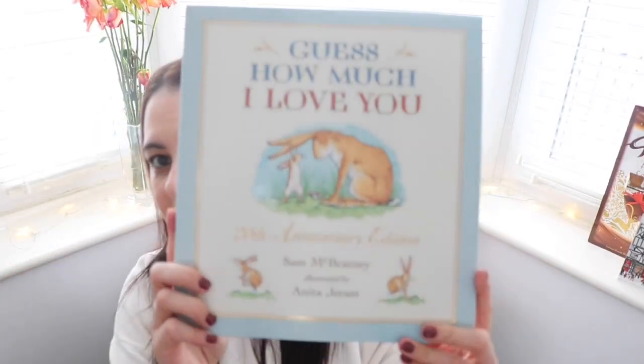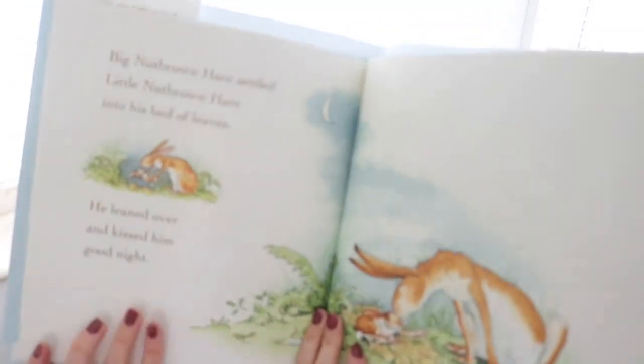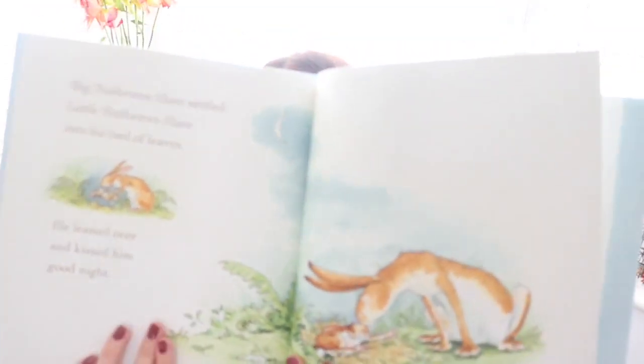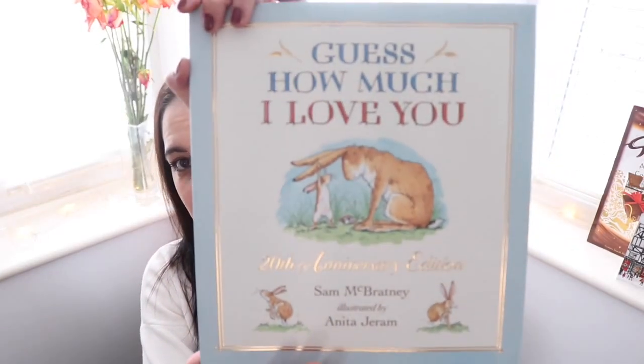You can't go wrong with Guess How Much I Love You, but this is the 20th anniversary edition — a hardback copy. This is one of the ones that you'd want to keep. All the illustrations look really beautiful and traditional. It's just a really nice copy for your baby to keep.